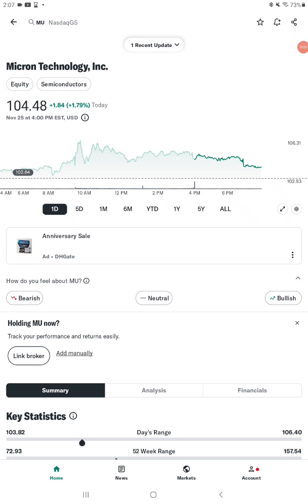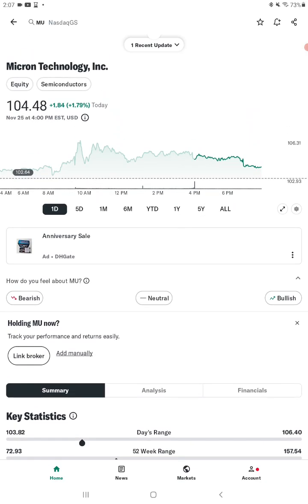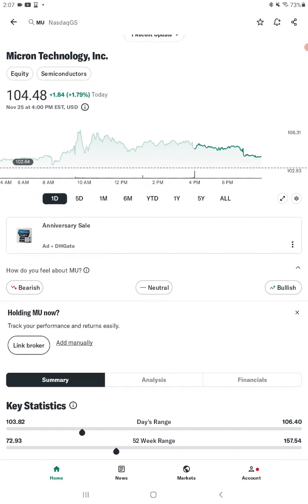Hey, what's up y'all — subscribe to my channel, hit the like button, watch a recent video, share my channel. I want to do a little breakdown video of Micron Technology. I just read an article stating that it's a good tech stock to be buying in November, and as I did my research, that is sort of true.